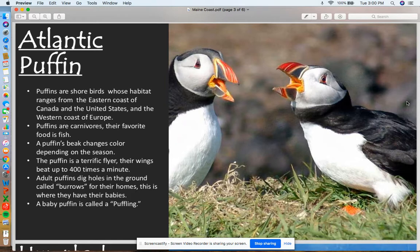The puffin is a terrific flyer — their wings can beat up to 400 times a minute. The adult puffin digs a hole in the ground called a burrow, and this is where the mother puffins lay their eggs and have their babies. A baby puffin is called a puffling, which is pretty adorable.